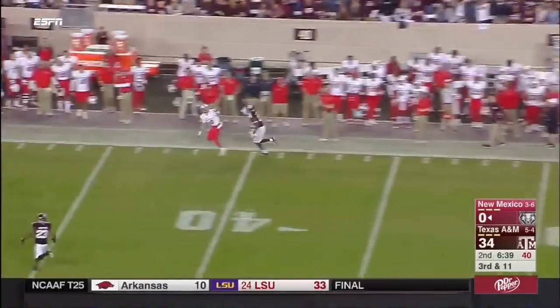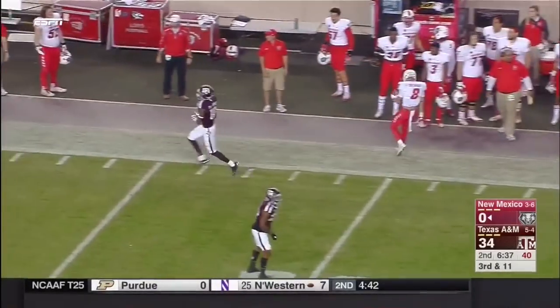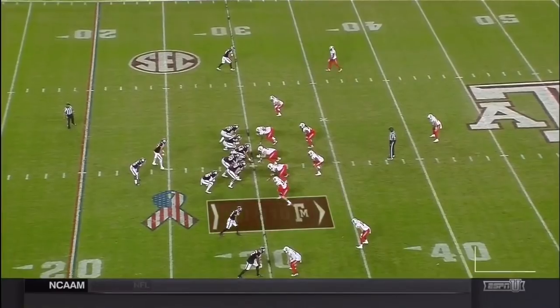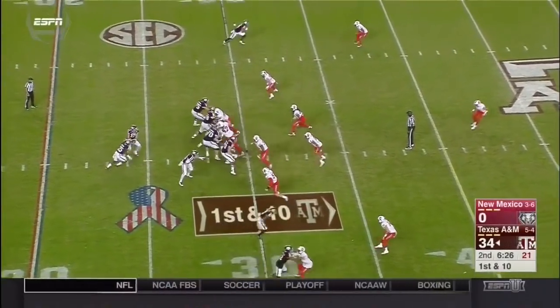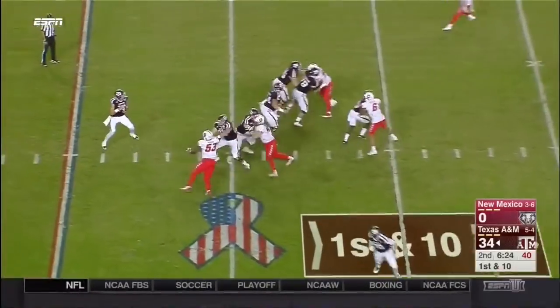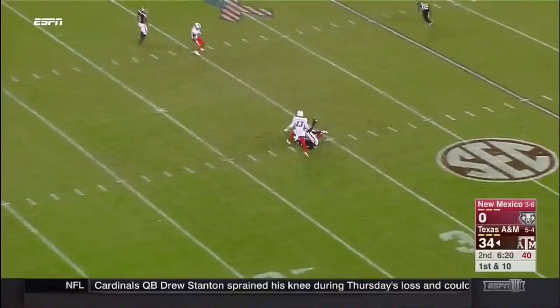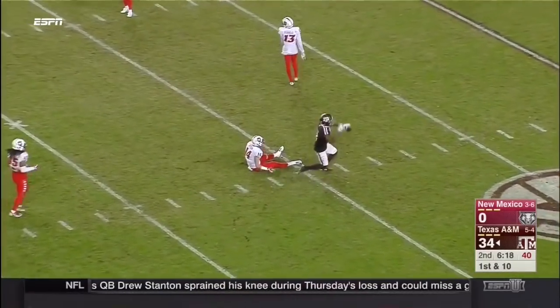Jordan trying to convert on third down with a deep shot — incomplete. Miles Jones got a piece of it tonight. They've got 35 yards of total offense. Meanwhile, Nick Starkle making his first start since week one, having a night — and he's complete to the 32 to Osmond.